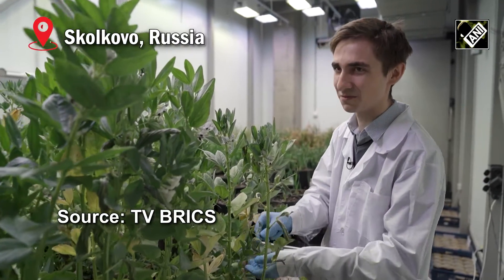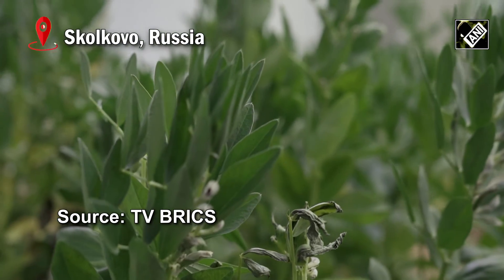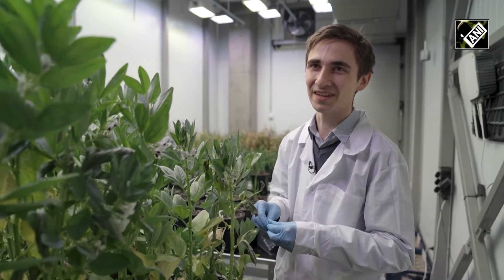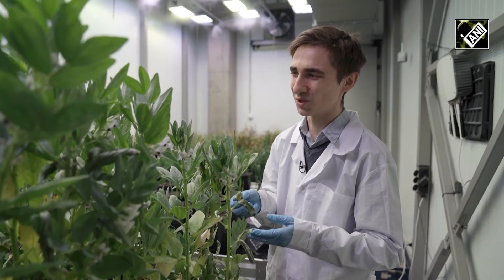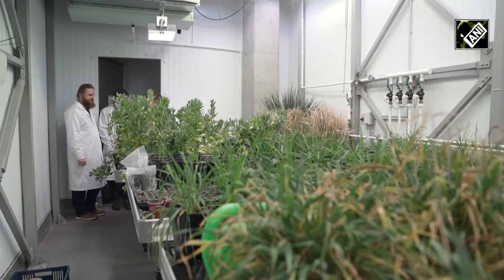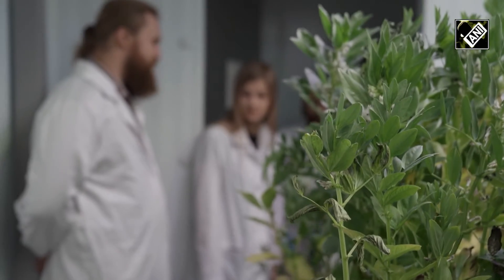The scientists at Skoltech Agri Technologies Design Centre are using the latest breeding technologies to produce plants with special qualities. They are producing wheat that can grow in permafrost and other forage crops that are immune to diseases and pests.